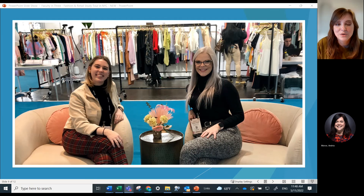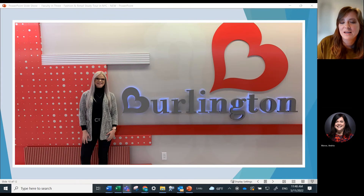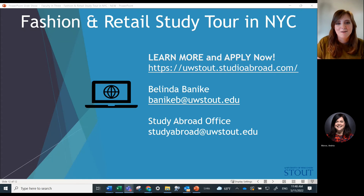We also leave you some free time so you can go do things around the city that you want on your own, whether that's Times Square or other things around Manhattan. This has been a really beneficial thing for students, especially if they're interested in going to NYC or living there one day. It gives you a chance to navigate the city, learn how the subways and taxis work, and really get a chance to experience it on your own.